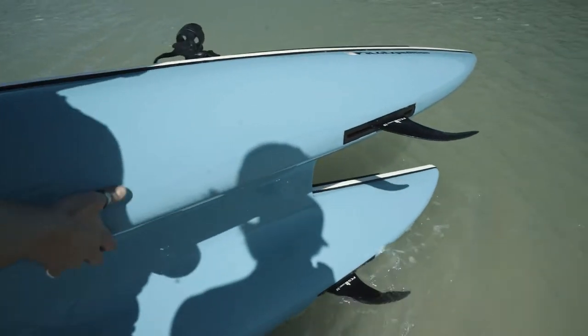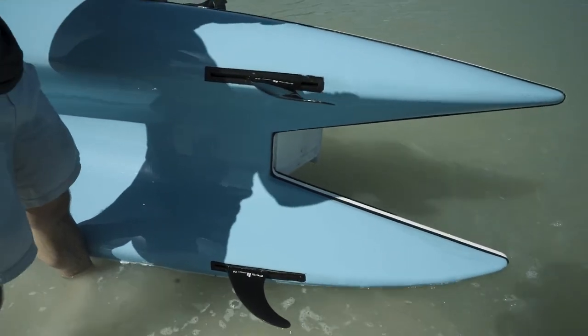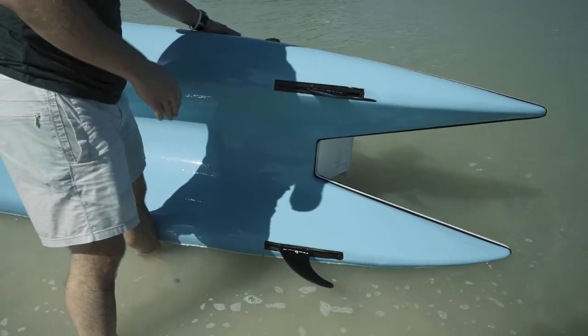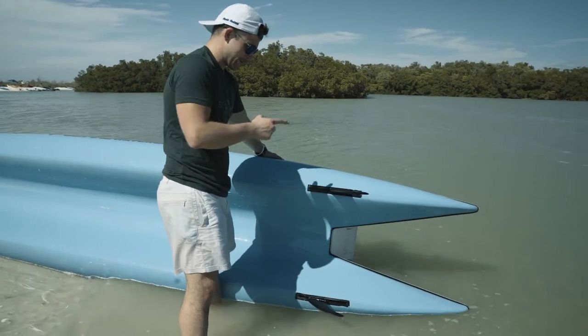You've got two rudders here — optional, but they're not really optional. You pretty much have to have them or you're going to be going wiggly waggly every few feet. I haven't had the motor on without them yet, but you pretty much can't paddle this thing without those on it either.